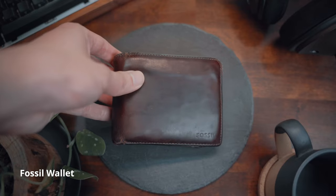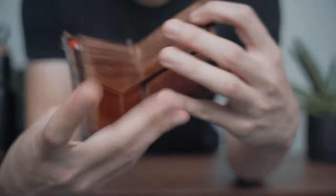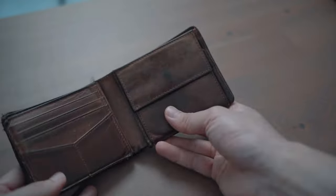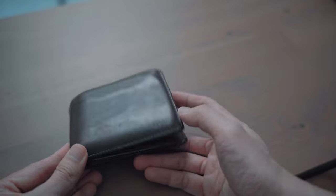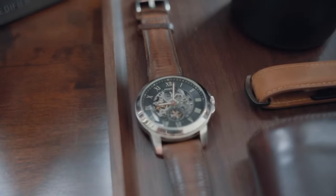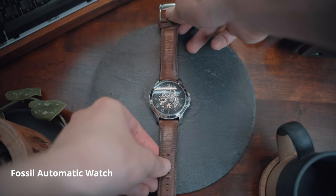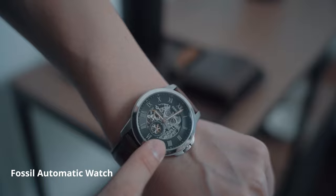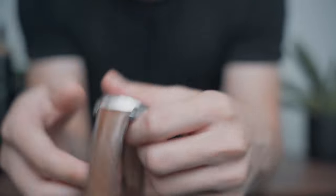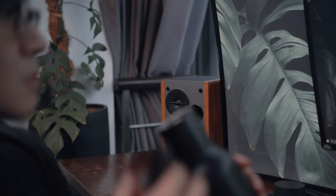I use a leather wallet from Fossil that I've had for about five years. It has ample compartments for cards and a coin pouch, which seems to have gone out of fashion. It's a bit scuffed with frayed stitches in some areas, but it still works perfectly fine. The only watch I own is an automatic watch from Fossil that unfortunately has stopped working — I'm including it as a reminder to myself to get it fixed.